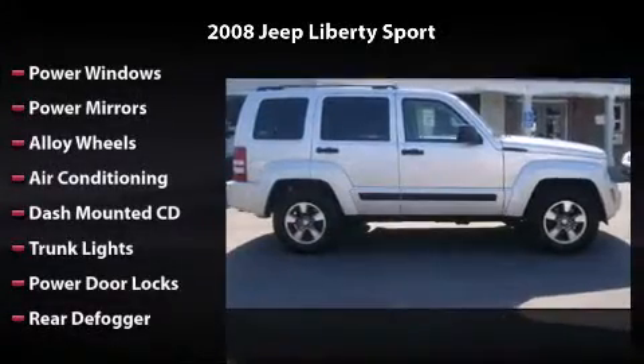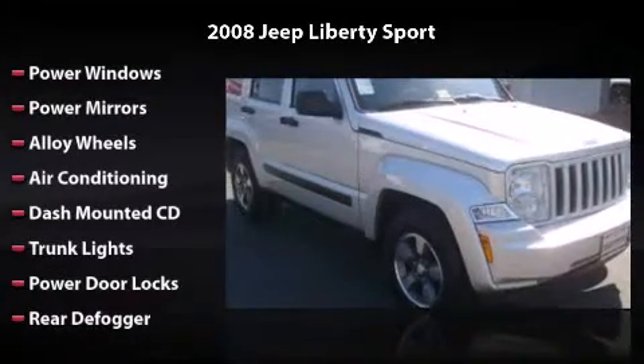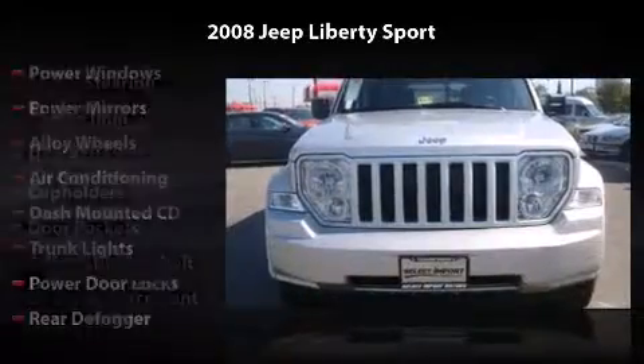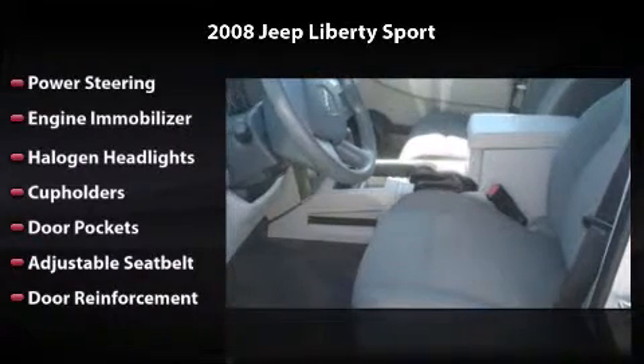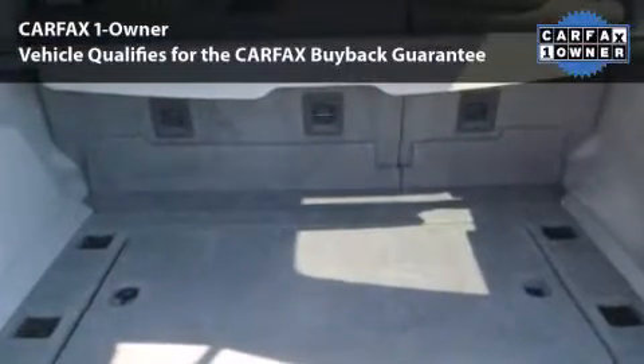This vehicle includes power windows, power mirrors, alloy wheels, air conditioning, dash-mounted CD, trunk lights, power door locks, rear defogger, power steering, engine immobilizer, halogen headlights, cup holders, door pockets, adjustable seat belt, and door reinforcement. All you have to do is enjoy the drive.